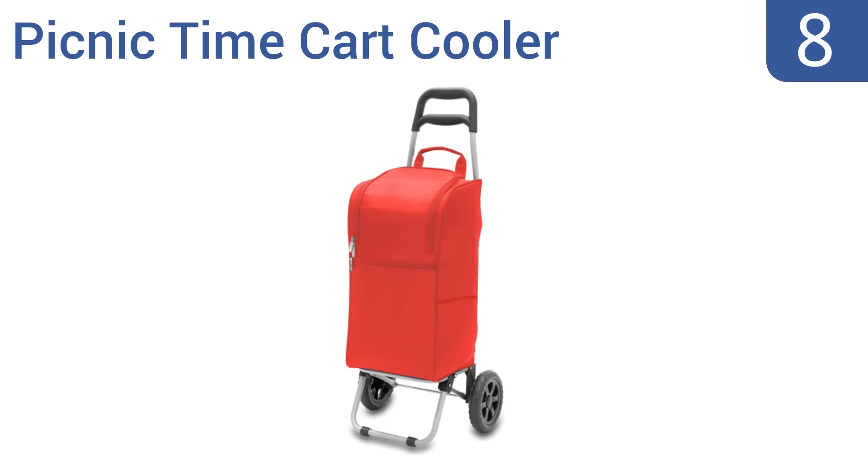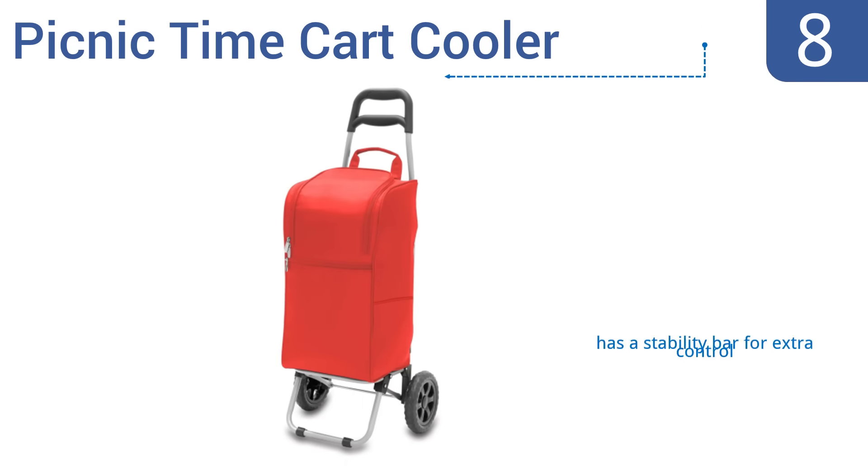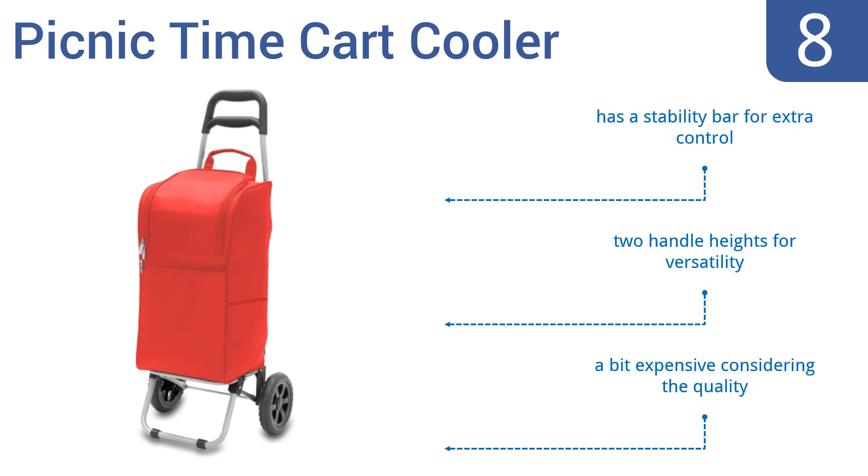Starting off our list at number eight, the Picnic Time Cart Cooler sports a polyester microfiber soft exterior construction with an insulated 25-quart foil interior that can handle up to 77 pounds. The plastic wheels are not of high quality and can break easily. It has a stability bar for extra control and two handle heights for versatility, however it is a bit expensive considering the quality.